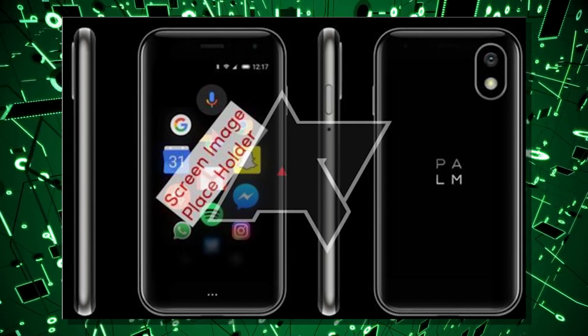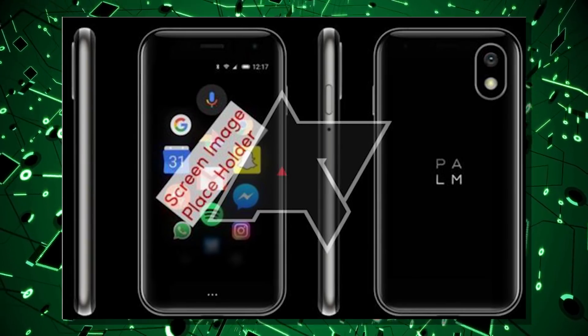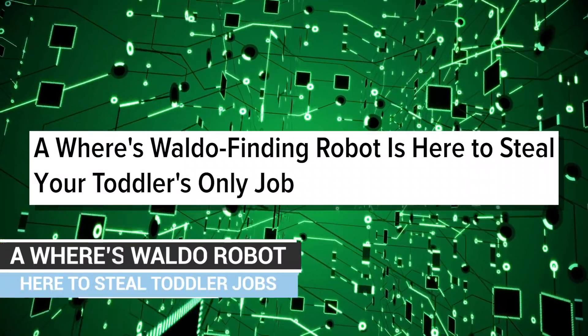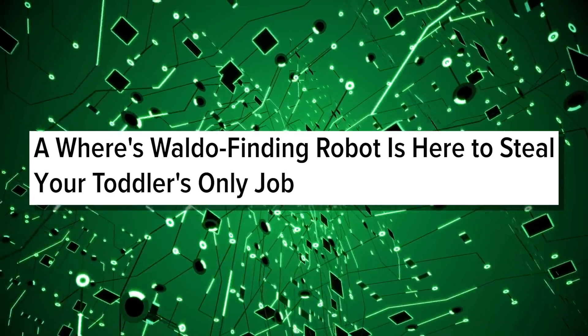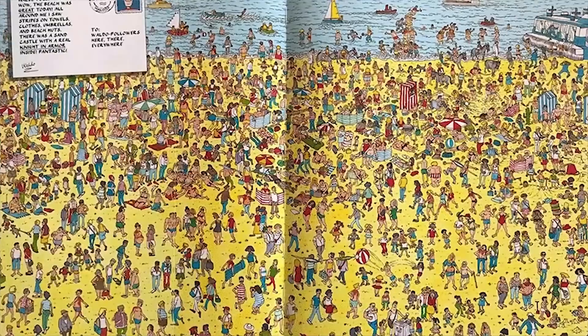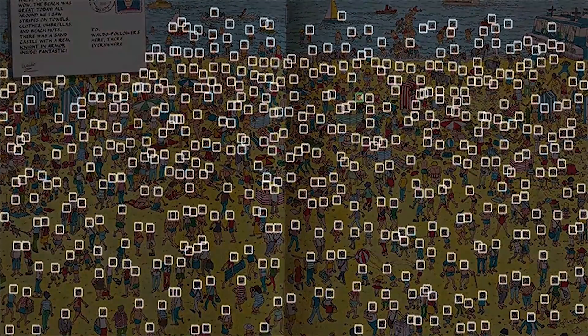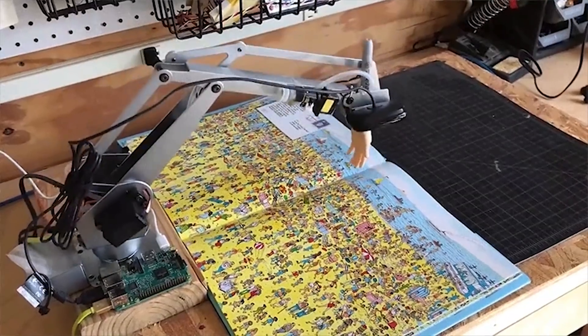This basically seems like going back to my Palm Pixie. I wanted a Pre-level phone for Palm, not this Palm Pepito thing. It also looks like a modernized iPhone 3G. Now, the best headline I read today: a Where's Waldo-finding robot is here to steal your toddler's only job. Toddler job-stealing robots are on their way. It uses a camera to identify objects and just points where Waldo is. Not great science, but the best headline of the day. Good job, Gizmodo.